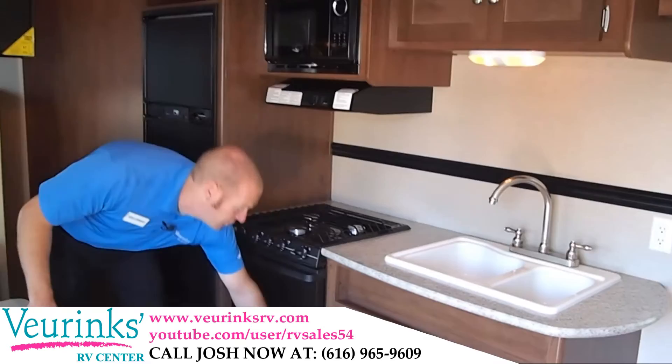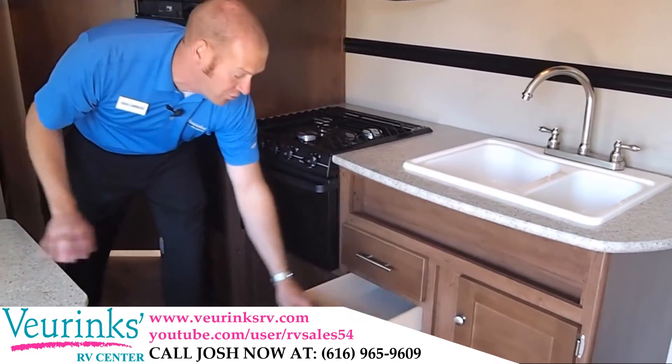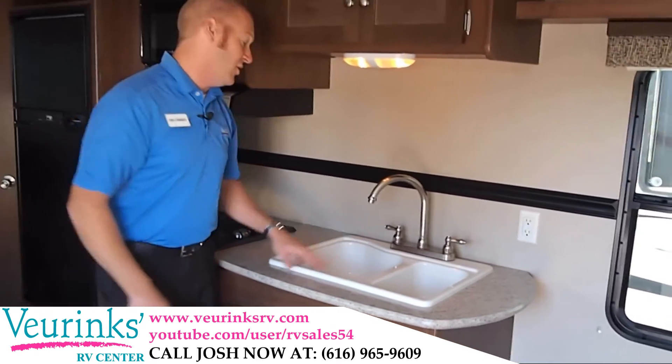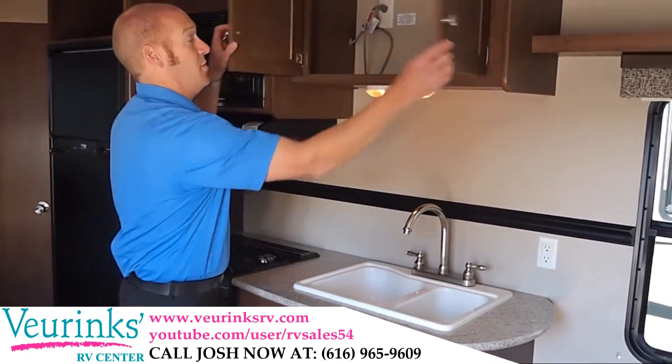Plenty of storage here in the kitchen. We've got full extension ball bearing drawer glides on all three of these drawers, another storage cabinet over here, and a dual basin sink with a residential style faucet, plus plenty of storage up above.